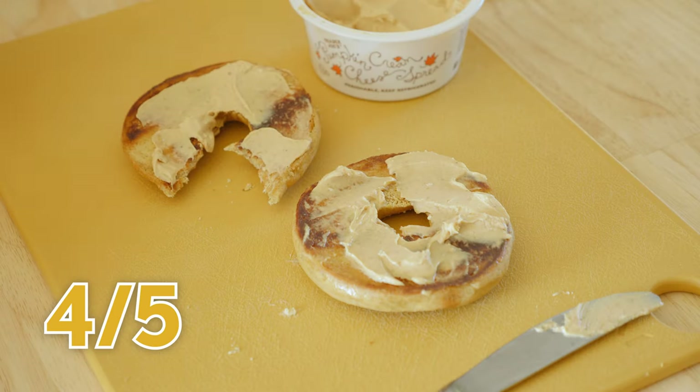The host shares a nostalgic go-to teenage order: a Jamba Juice smoothie paired with a blueberry bagel warmed (not toasted) with strawberry cream cheese from Noah's Bagels in Manhattan Beach. Rating for the pumpkin bagel and pumpkin cream cheese combo: four out of five. It's a very good fall breakfast item.